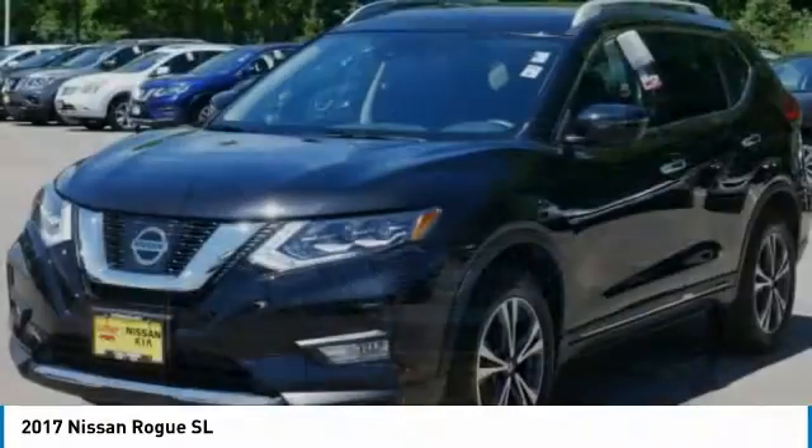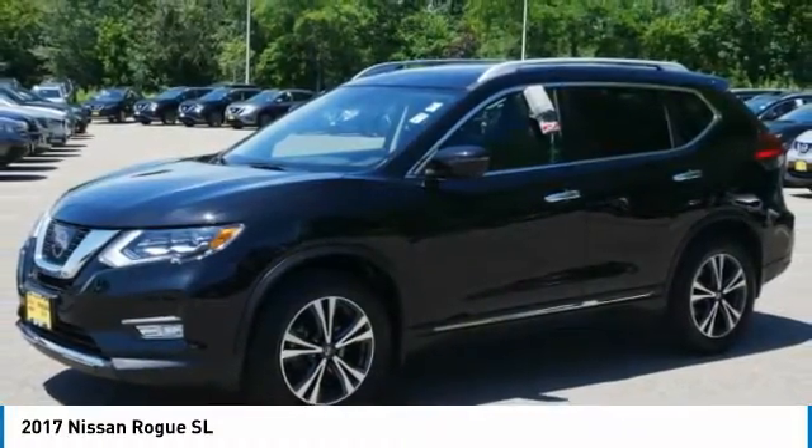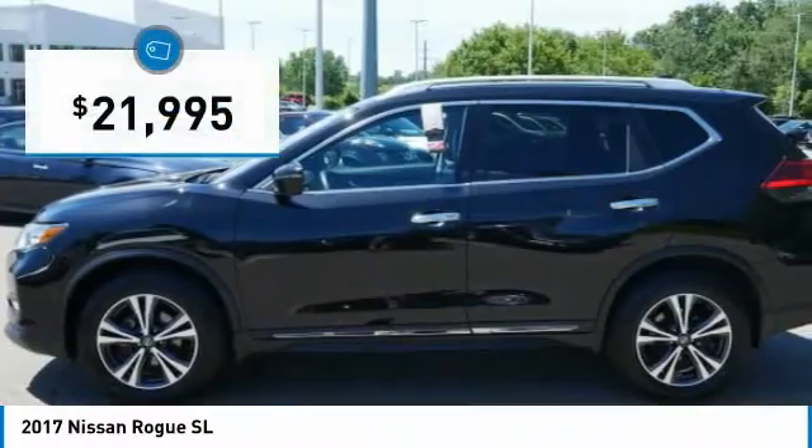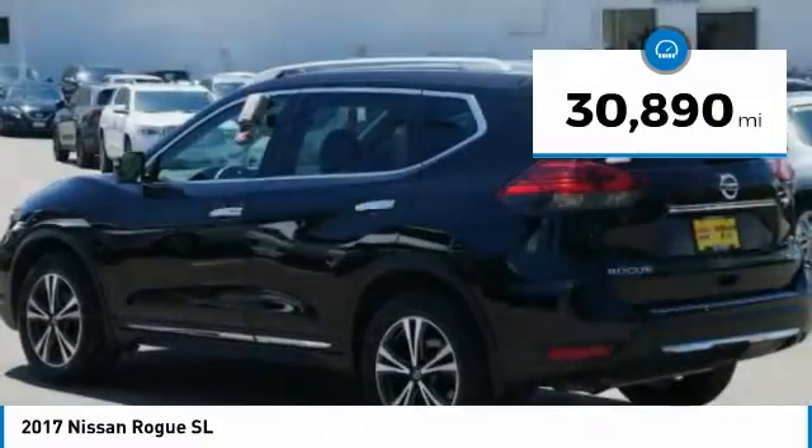With a 5-star side impact safety rating and confident handling, the Rogue is more than you expect and everything you deserve, and is priced below $25,000. This vehicle has less than 35,000 miles.